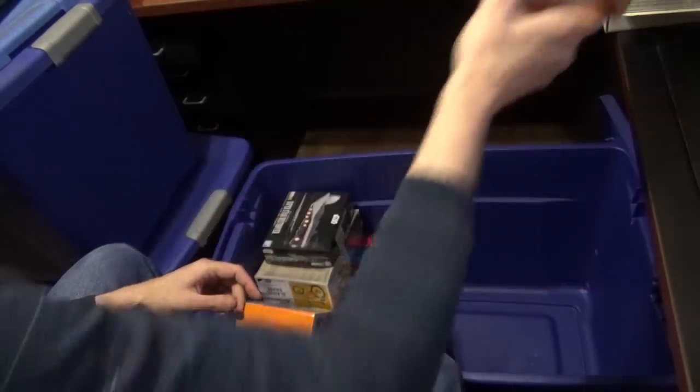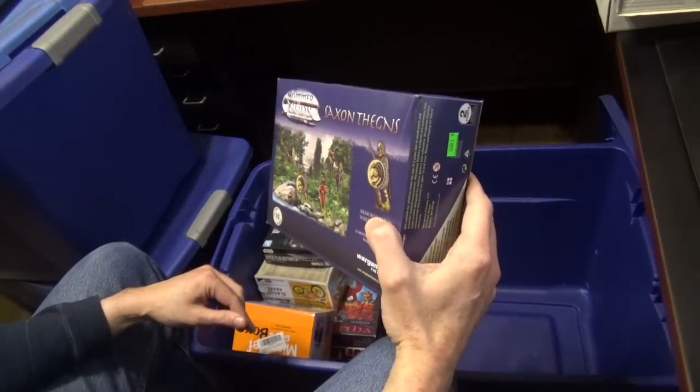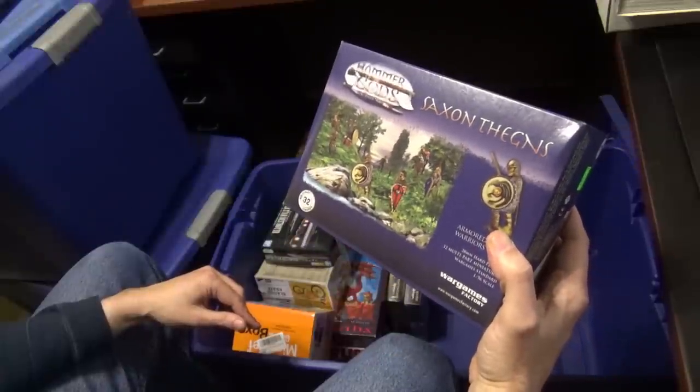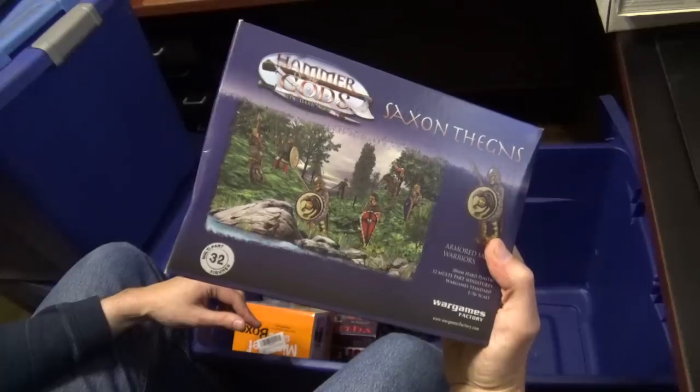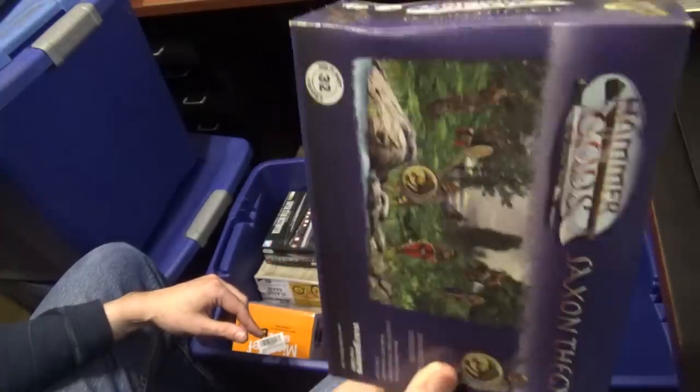Confrontation big troll. Saxon things — this is Wargames Factory, which I can't remember if they're still around. They got bought out — there were some issues. Terrible miniature though.